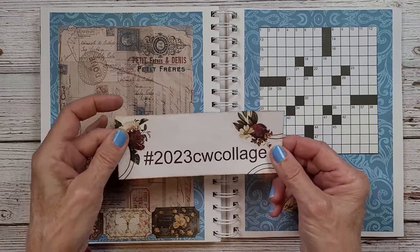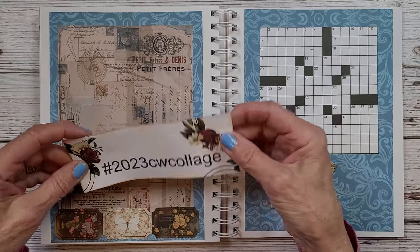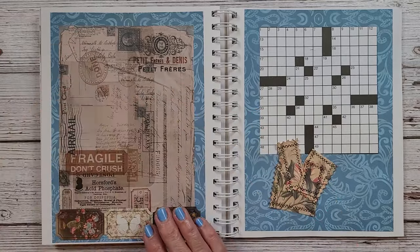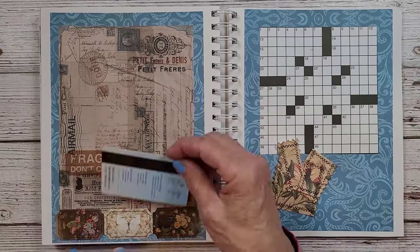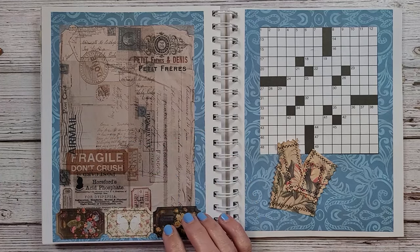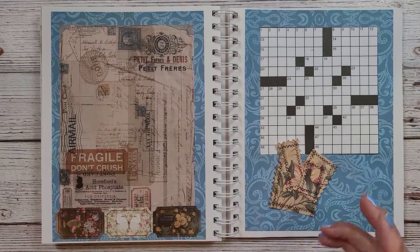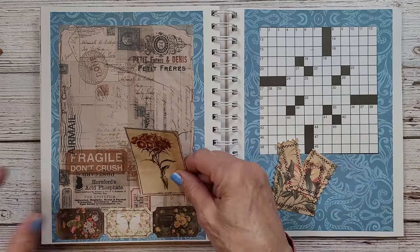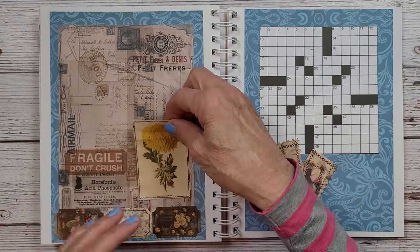I'll do my hashtag 2023 crossword collage. So if you do these and you're on Instagram, please post them. We have a nice little pocket — I can fit that little hotel key right in there. What Mish does is she does things with all different squares, and this is kind of like a take-off on what she does.